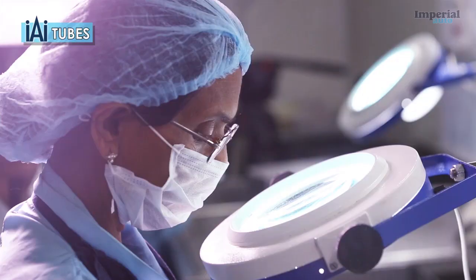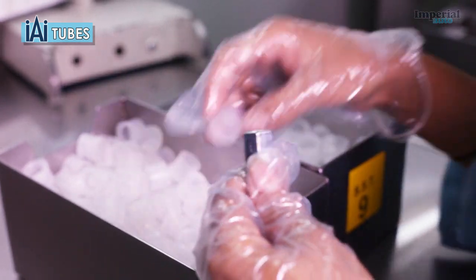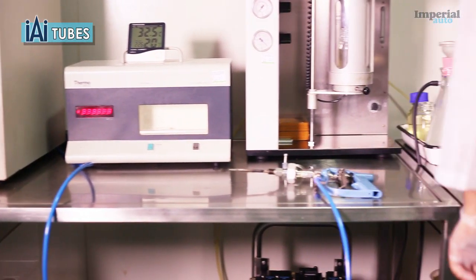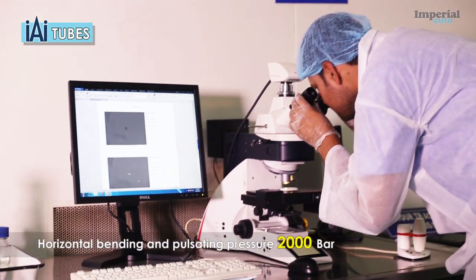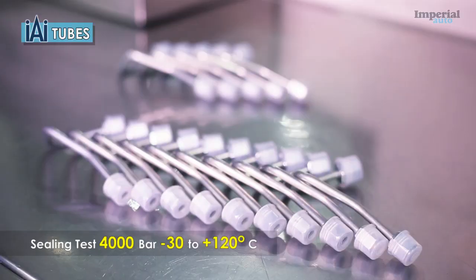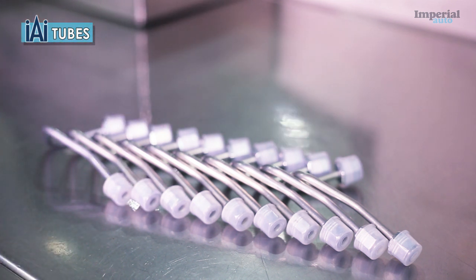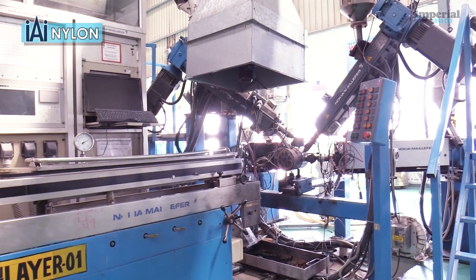We have the capacity to measure and verify particle size, count and weight, thus ensuring that the product you receive is as clean as it can be. We are also developing facilities for CRDI validation, which include testing mechanical resistance to horizontal bending and pulsating pressure up to 2,000 bar, testing the ceiling of the tube up to 4,000 bar and from minus 30 to 120 degrees centigrade, as well as static and dynamic stress measurements on running engines at different modes and RPM. We produce 130,000 nylon hose assemblies every month.